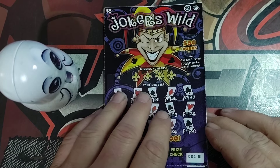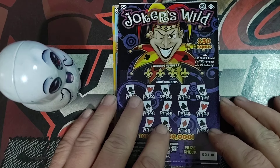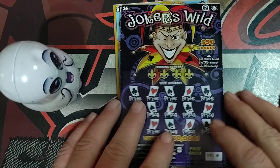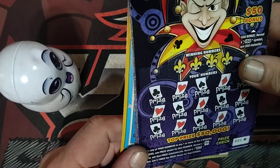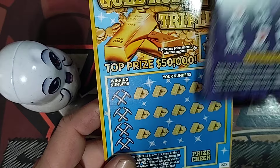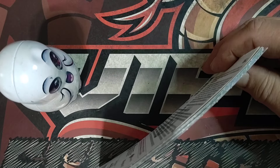Hey everyone, Viper here with Wednesday scratch-off action. We're down to $50 — we started Monday with $100, got down to $65, now we're at $50. I stopped at Rural Farms in Elkton to get ten tickets. They only had nine left, so I couldn't leave the last nine in the machine, so I got a Gold Rush to make it ten tickets at about $50. Let's see how we do.